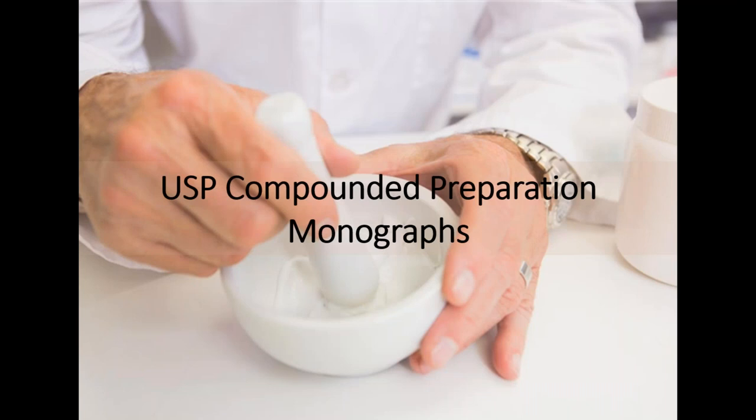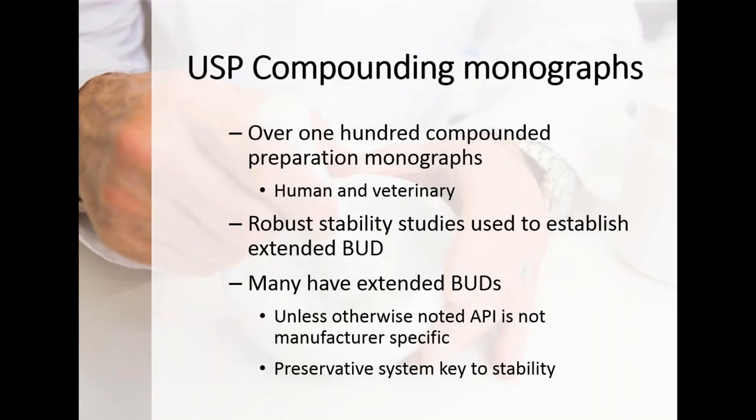Moving into compounded preparations — USP has done outstanding stability-indicating, robust stability tests to develop around 120 to 121 compounded preparation monographs. If you follow one of those monographs, you can use that extended BUD dating. There are a couple of key things to consider: the extended BUDs are really functionally tied to the preservative system. For atenolol oral suspension, for example, the label range is not less than 90% to 110%, typically at 2 mg/mL. The formula references atenolol USP and glycerin USP, without specifying a manufacturer.